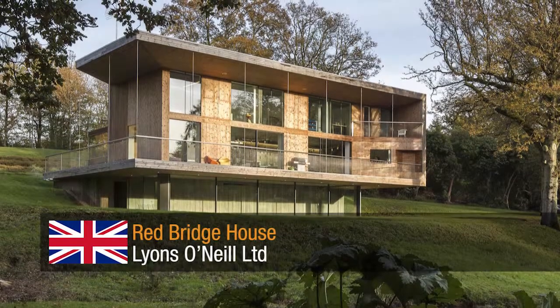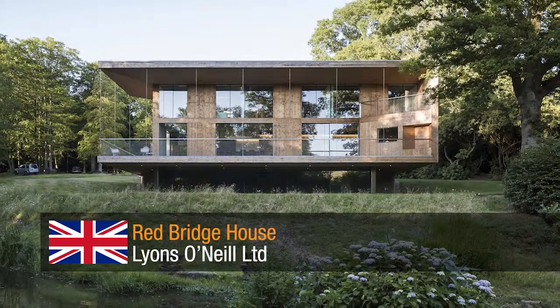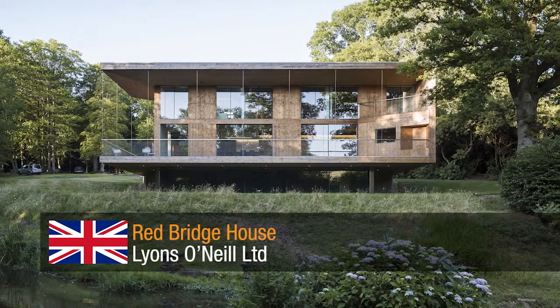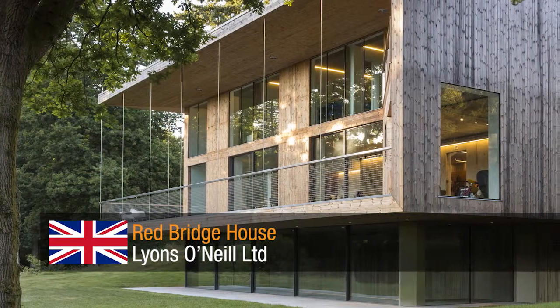Redbridge House by Leons & Neil Ltd. A three-storey residential structure which required clever engineering to place it comfortably within its unique setting and comply with stringent planning restrictions.